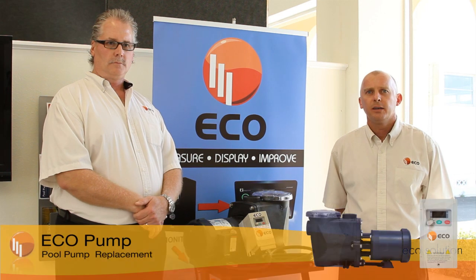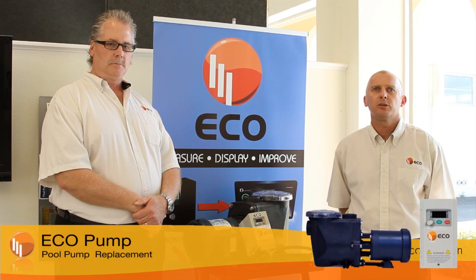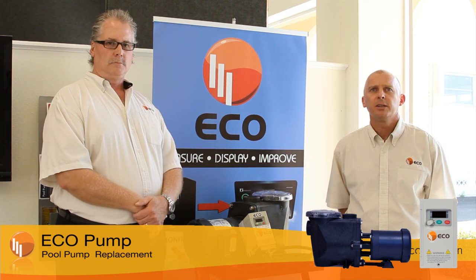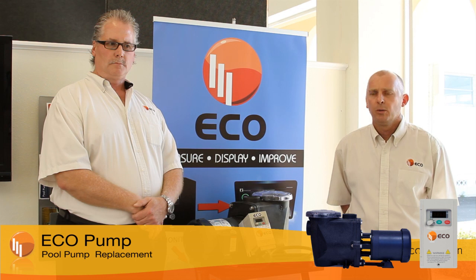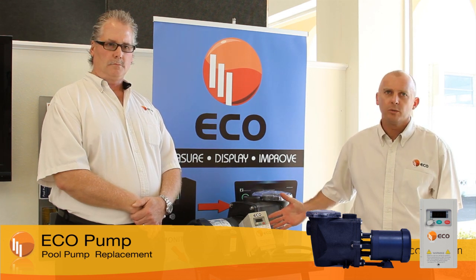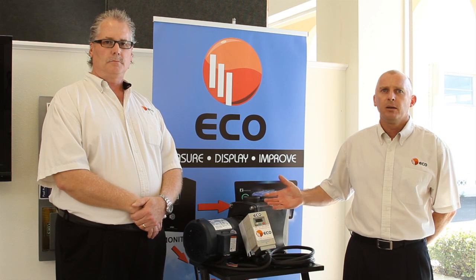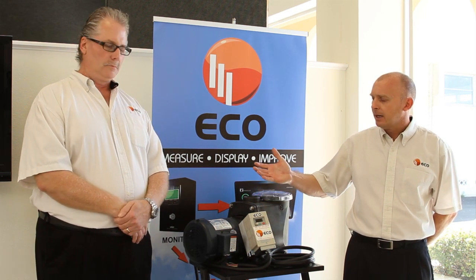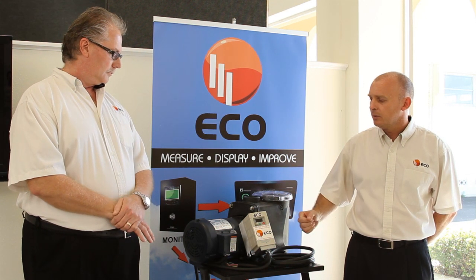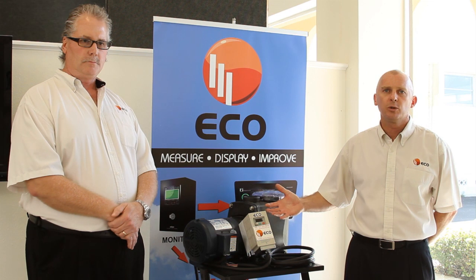Once again, the potential to save energy lies within most energy-consuming devices. Identifying these opportunities is the skill that EcoEnergy has adopted. Pool pumps, especially commercial pool pumps, run 24 hours a day, hidden away from sight. Brian Kalin, Vice President of Engineering, will explain how we've come up with a solution to save energy on commercial pool pumps.